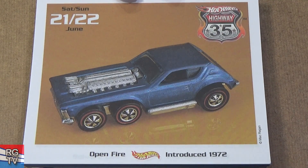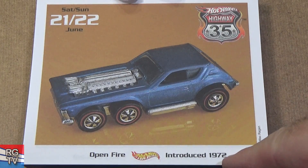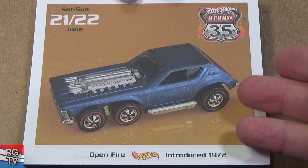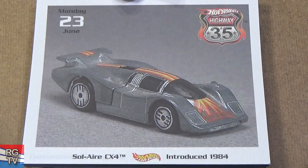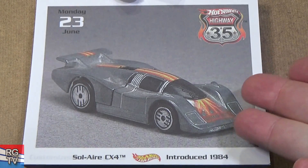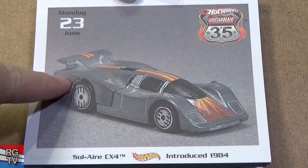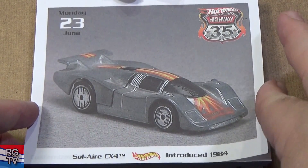Open Fire — this is a great downhill racer but it's an expensive car to acquire. Introduced in 1972 — triple axle, just heavy, all metal. Solaire CX4 — a lot of people have fond memories of this car. One of the models from the days when you can open it up and see the engine. Metal body, metal base.